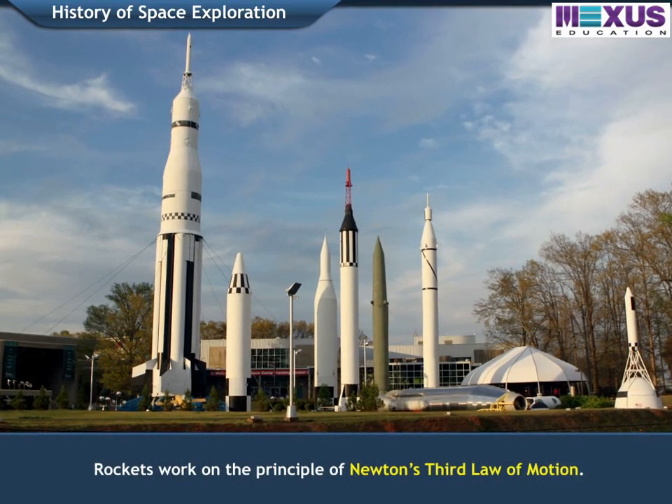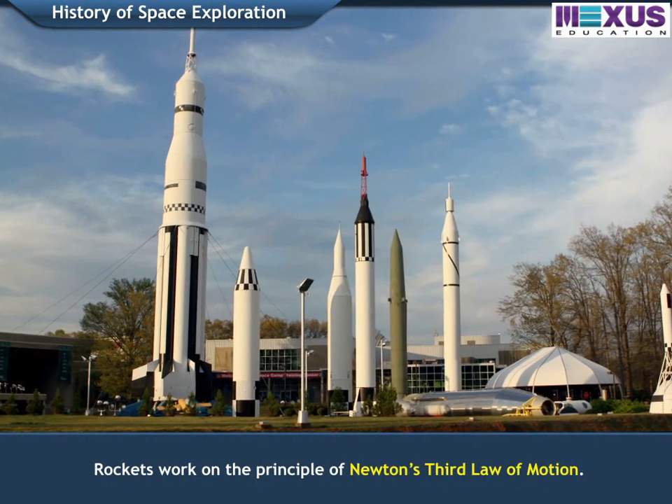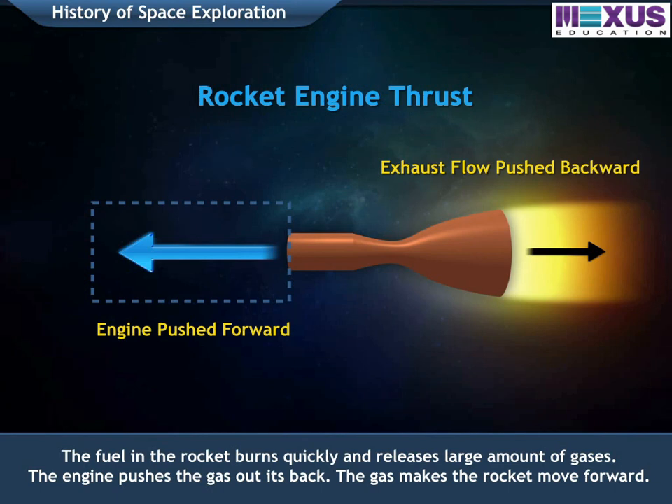Rockets work on the principle of Newton's third law of motion. The fuel in the rocket burns quickly and releases a large amount of gases. The engine pushes the gas out, which in turn pushes the rocket forward.